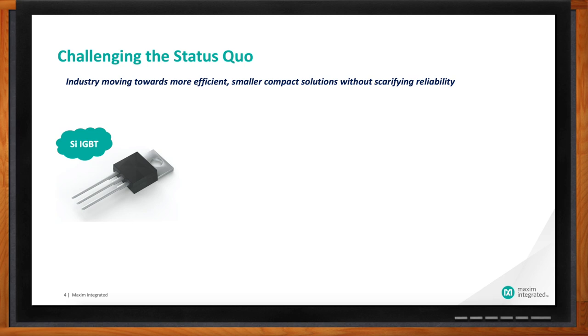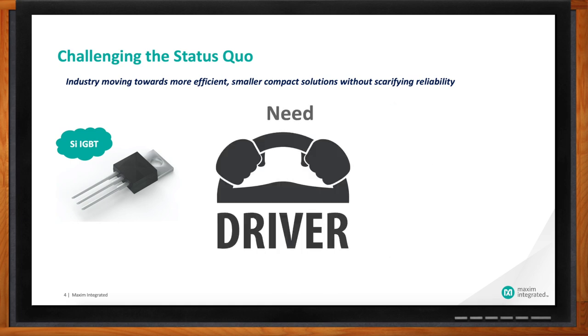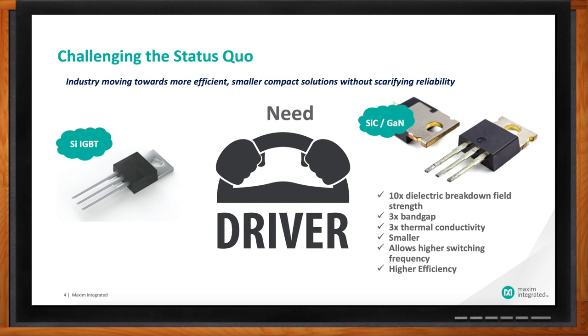However, the lateral crystalline structure of the new power switch technologies such as gallium nitride and silicon carbide offer several significant advantages in terms of performance. Silicon carbide exhibits 10 times the dielectric breakdown field strength, three times the band gap, and three times the thermal conductivity compared to silicon. They are also smaller, allowing higher switching frequencies — increasing switch speeds from tens of kilohertz to hundreds of kilohertz — and can operate safely at higher currents and temperatures.